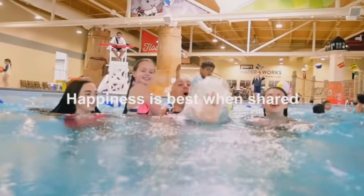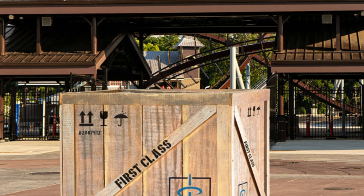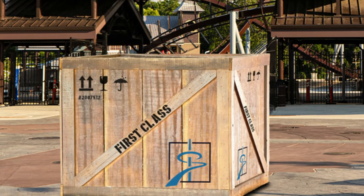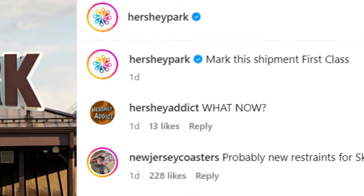Take a look at this. Looking at the photo, you see it's a picture of the Hershey Park entrance gate with a big wooden box in the middle that says 'first class,' and this post was captioned 'mark this shipment first class.'